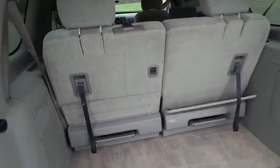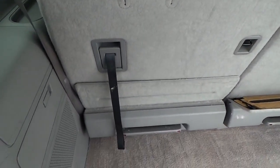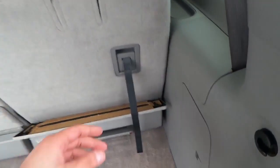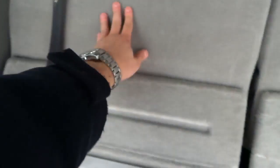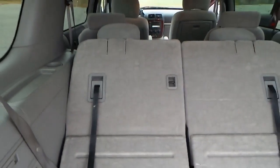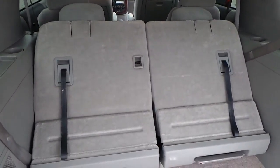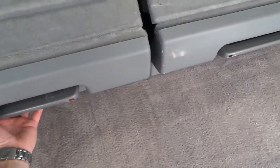These seats do fold down as well with these straps. That actually belongs up there. Obviously the seats need to be moved a bit forward — the middle seats — for them to completely go flat here.